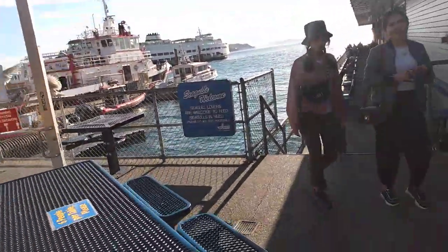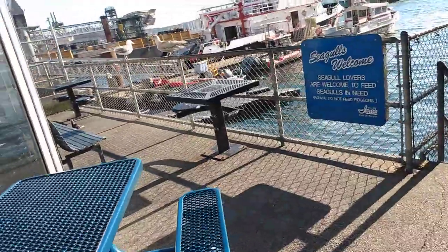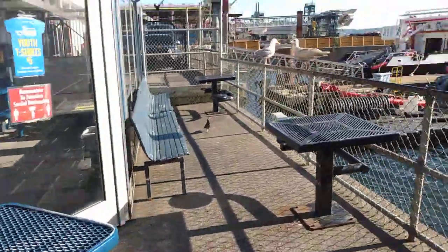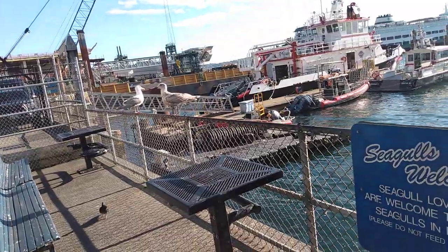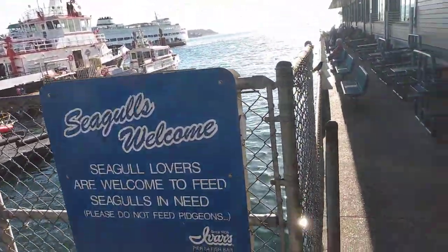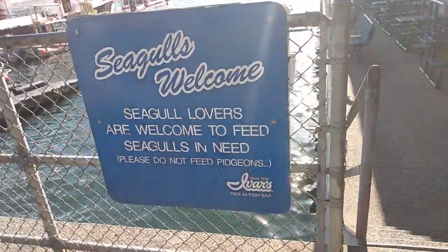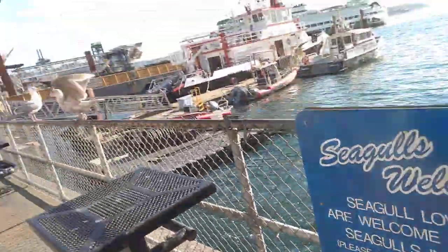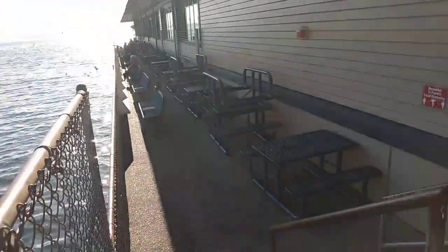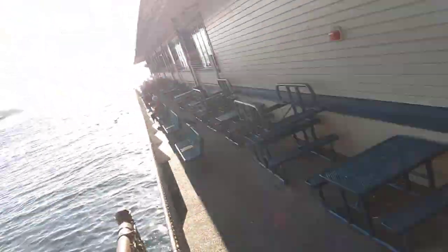Another option is you can go close to the bay and enjoy your seafood by sitting on the benches, watching the seagulls. Some people feed the seagulls, and the city of Seattle says you are welcome to feed them. You can sit here facing the ocean and enjoy your seafood.